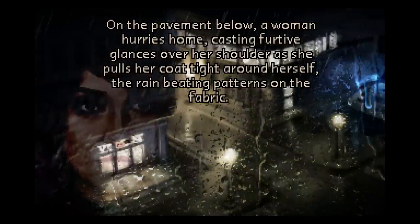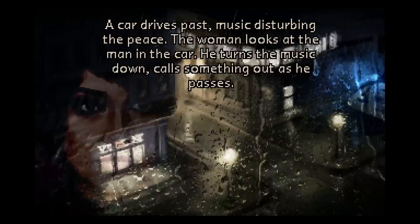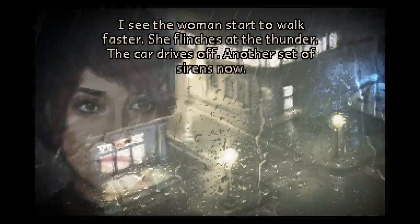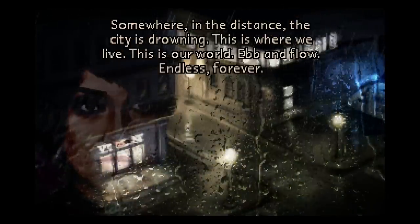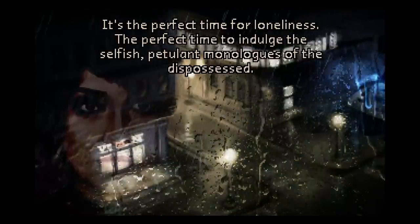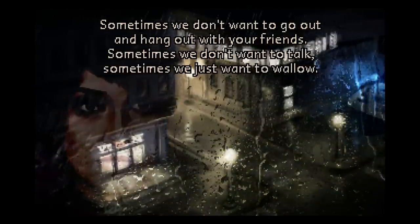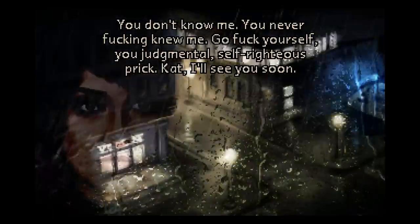On the pavement below, a woman hurries home, casting furtive glances over her shoulder as she pulls her coat tight around herself, the rain beading patterns on the fabric. A car drives past, music disturbing the peace. The woman looks at the man in the car. He turns the music down, calls something out as he passes. I see the woman start to walk faster. She flinches at the thunder. The car drives off. Another set of sirens now. Somewhere in the distance, the city is drowning. This is where we live. This is our world — ebb and flow, endless, forever. It's the perfect time for loneliness. The perfect time to indulge the selfish, petulant monologues of the dispossessed. But sometimes it's just like this, you know? Sometimes we don't want to go out and hang out with your friends. Sometimes we don't want to talk. Sometimes we just want to wallow. You don't know me. You never fucking knew me. Go fuck yourself, you judgmental, self-righteous prick.